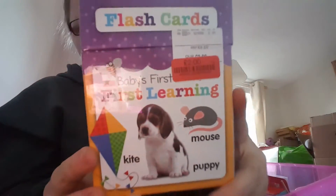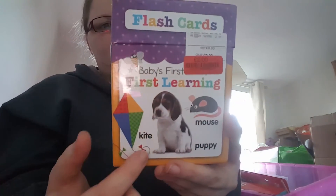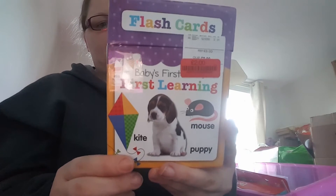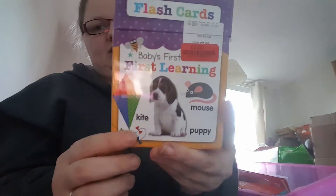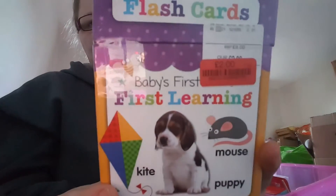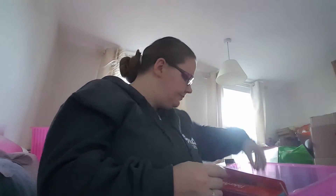I got these flash cards — originally £8, down to £2. It's Baby's First Words: 30 double-sided flash cards to complement children's learning, with a picture of, say, a puppy and the word underneath. I thought these were quite good for my daughter. I got one of these here and some more elsewhere.